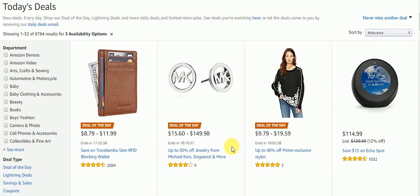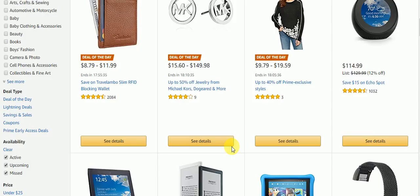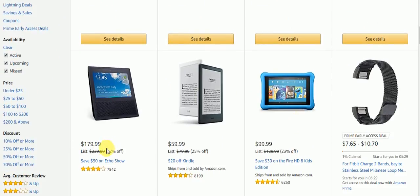Let's go see what else they have on just this page for today's deals. So you can save 15% on Echo Spot, $179. Save $50 on Echo Show, $20 off Kindle, save $30 on the Fire HD 8 Kids Edition.